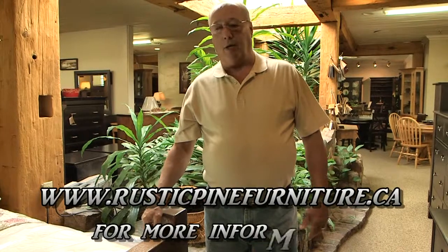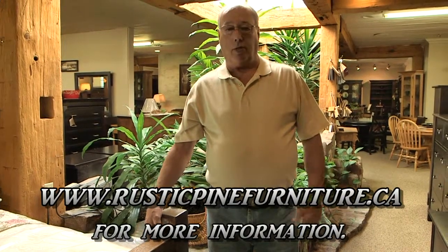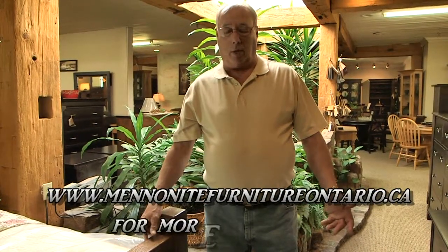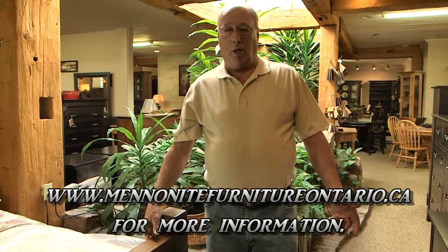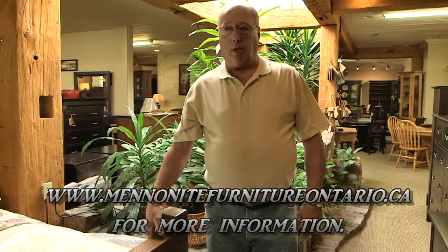You can see this furniture and all our other furniture at our two locations. We have one location in Bradford at 9 Holland Street East, and our newest gallery in Schomberg at the corner of Highway 9 and 27. We're open seven days a week, or you can visit us on our website at midnightfurnitureontario.ca.